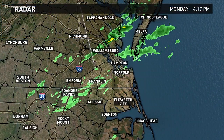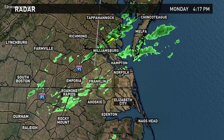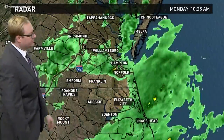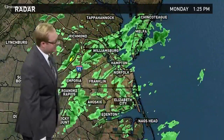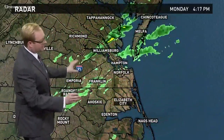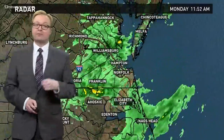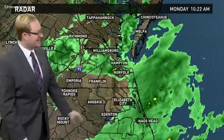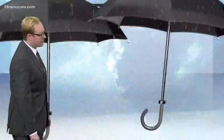Had the showers around today, still some lingering showers across parts of Hampton Roads. Not seeing nearly the coverage that we had earlier today as that cold front moved through, came through just around the midday hours. You can see how things are starting to fall apart just a little bit. We'll call for a few more isolated showers as we go through the evening and into the overnight, but not nearly as numerous as they were earlier today.